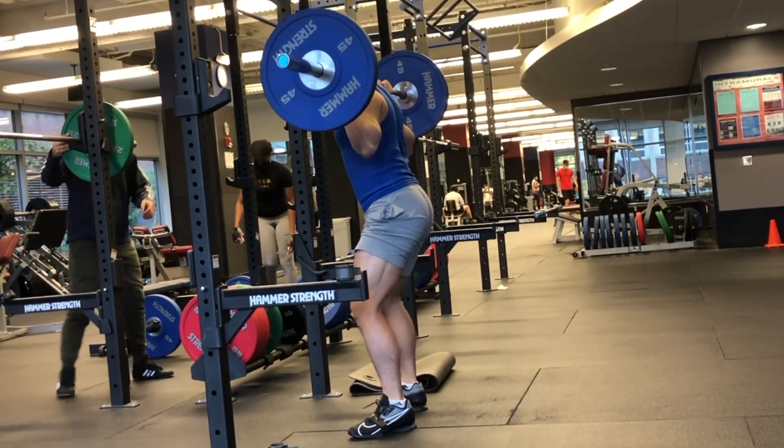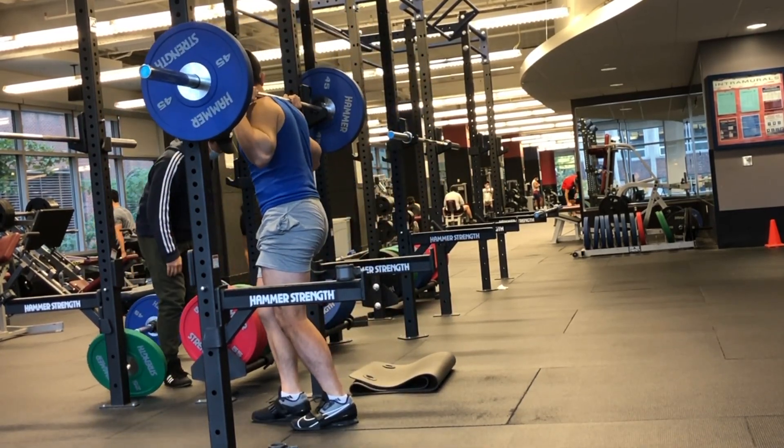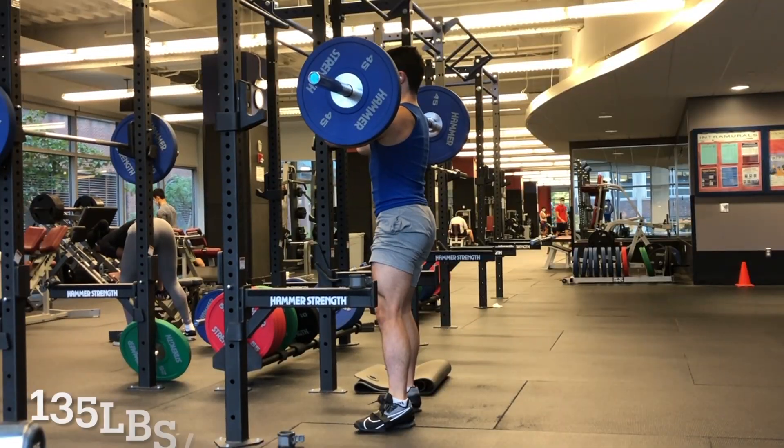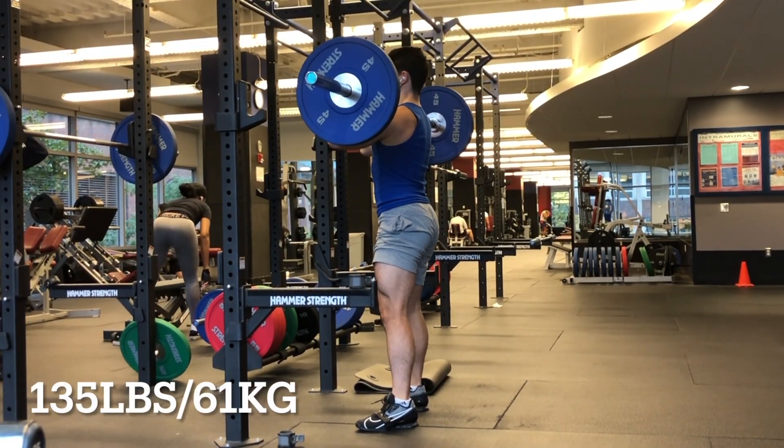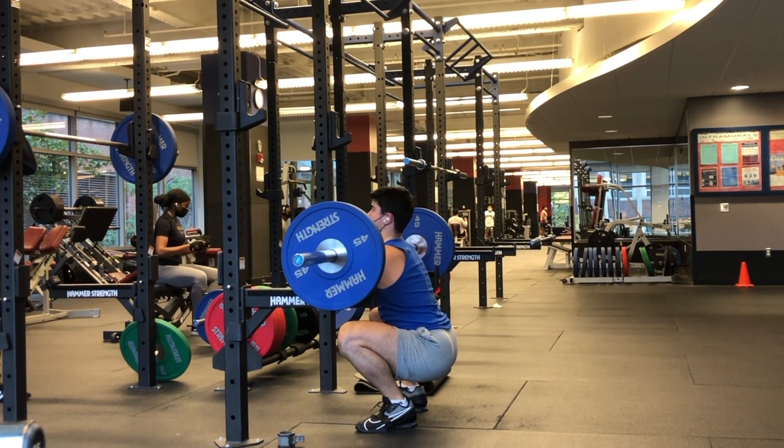I did just a warm-up back squat right here, then I did three sets of front squats. They looked and felt very good. Out of the hole, I just pushed out of my heels, did the frog pumps in the beginning as usual. Everything just felt pretty good.